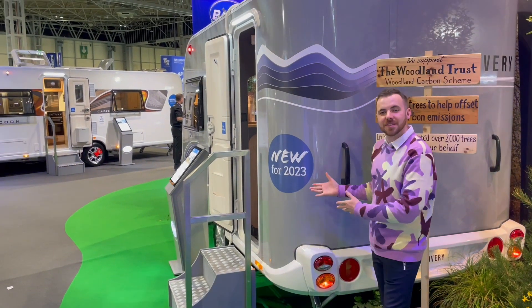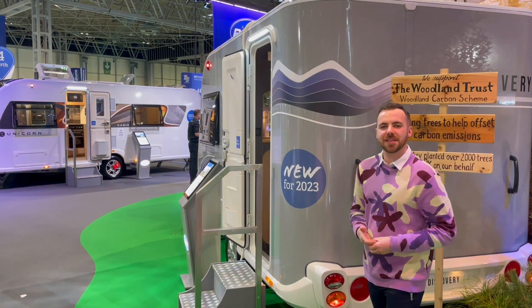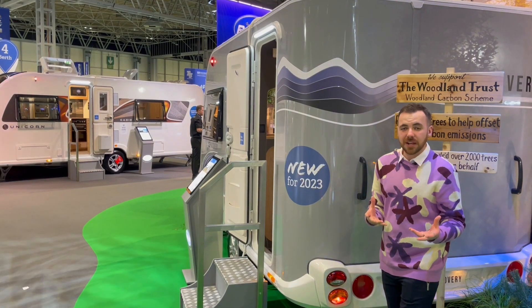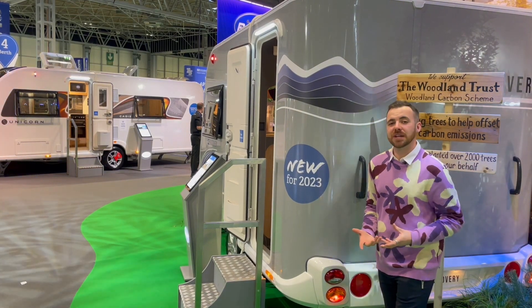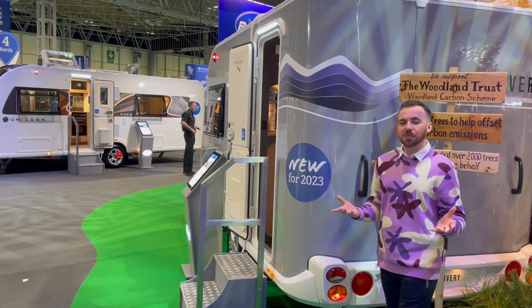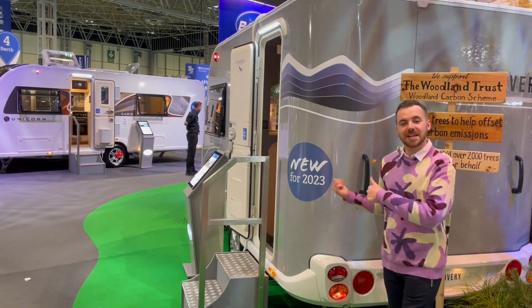They've kept the style, kept the shape that just elevates this caravan from being a budget caravan that looks cheap — like a lot of caravans in this market sector do — to something that seems a little bit more like a lifestyle choice as opposed to just a cheap caravan. And that theme really does continue on the interior, so let's go take a look.